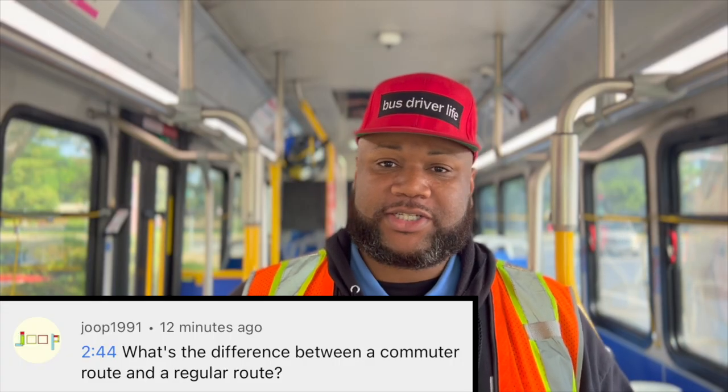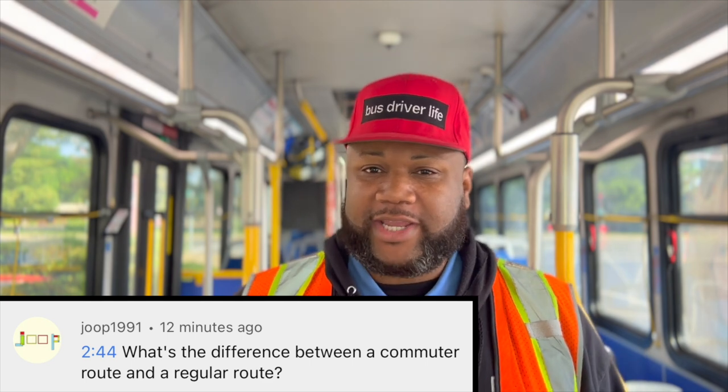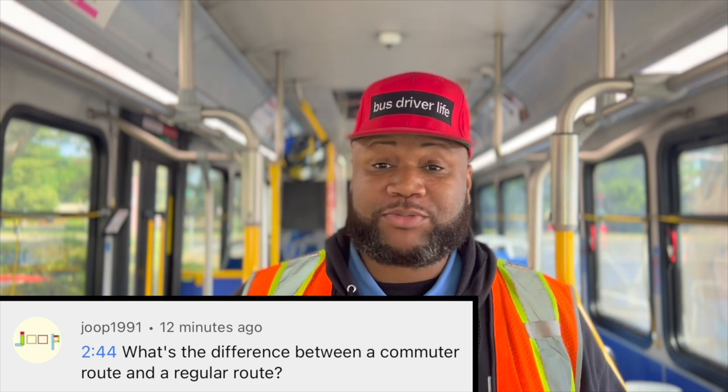Welcome to Bus Driver Life. My name is Kiwan, and I am a bus driver. I had someone leave a comment asking the question: what's the difference between a commuter route and a regular route? So I'm going to try my best to explain that.